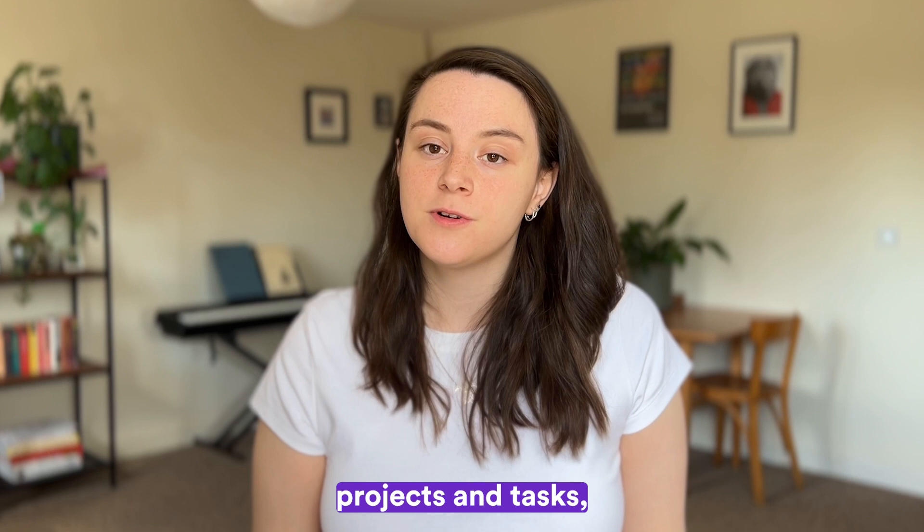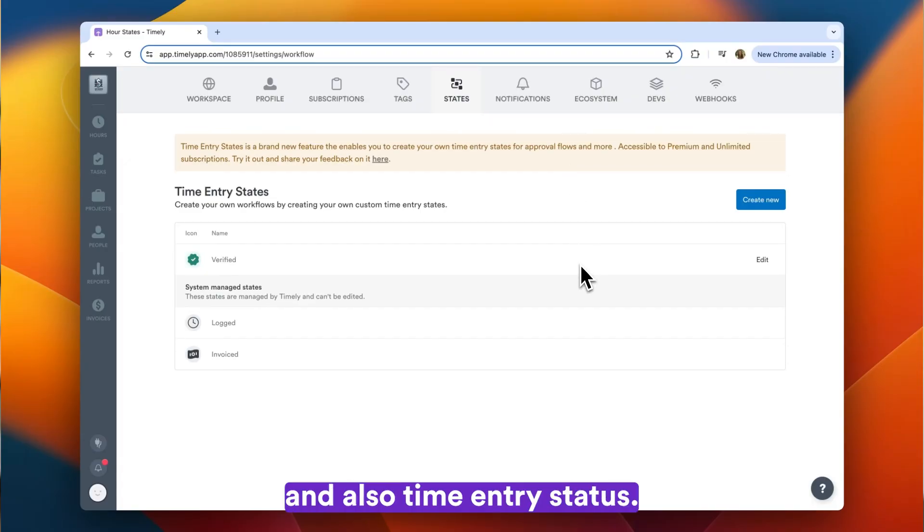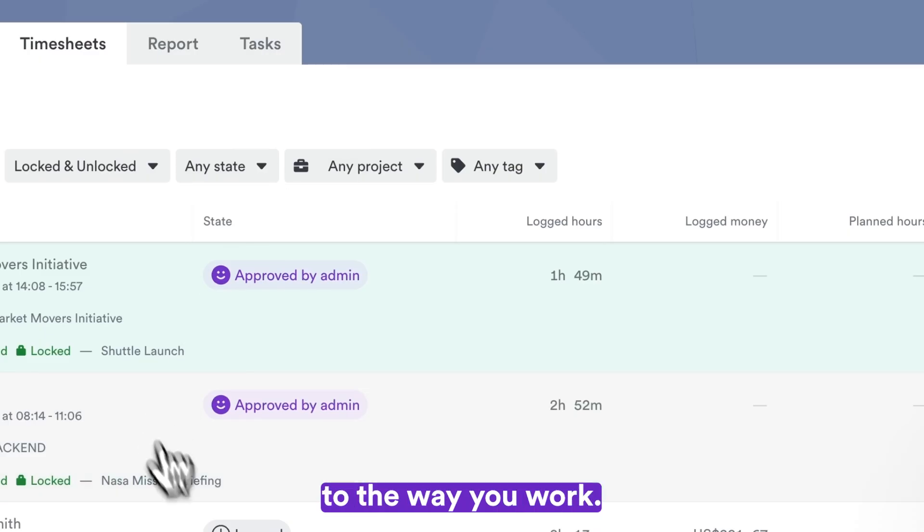From creating custom projects and tasks to setting up personalized categories for time tracking and time entry states, Timely adapts to the way you work.